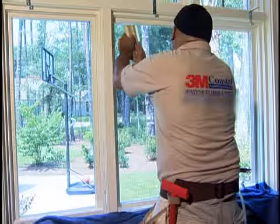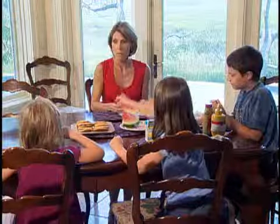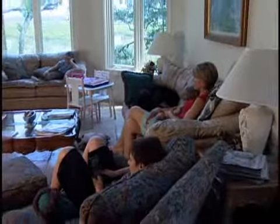We had the film installed a month after we moved in and it works great. You can't really tell that it's even on the windows, but it does make a huge difference. It keeps us very comfortable in the house and I would recommend this film to anybody. For a free consultation, contact your regional 3M authorized window film dealer.